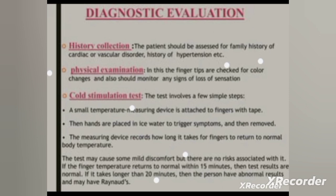The cold stimulation test is an important test for Raynaud's disease. A small temperature-measuring device is attached to the finger. Then the hands are placed in ice water to trigger the symptoms.